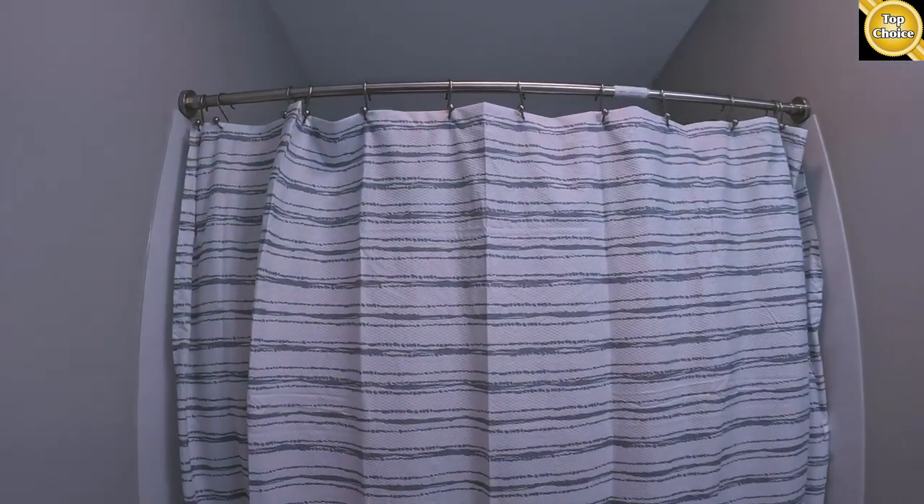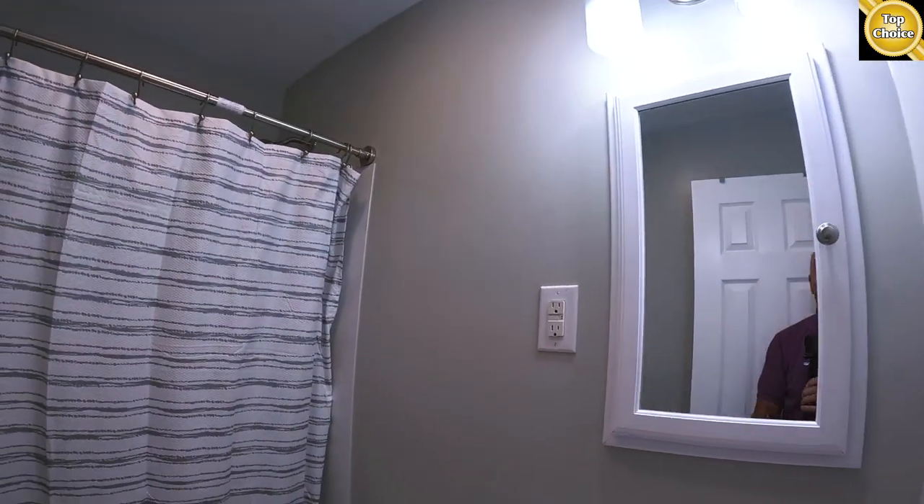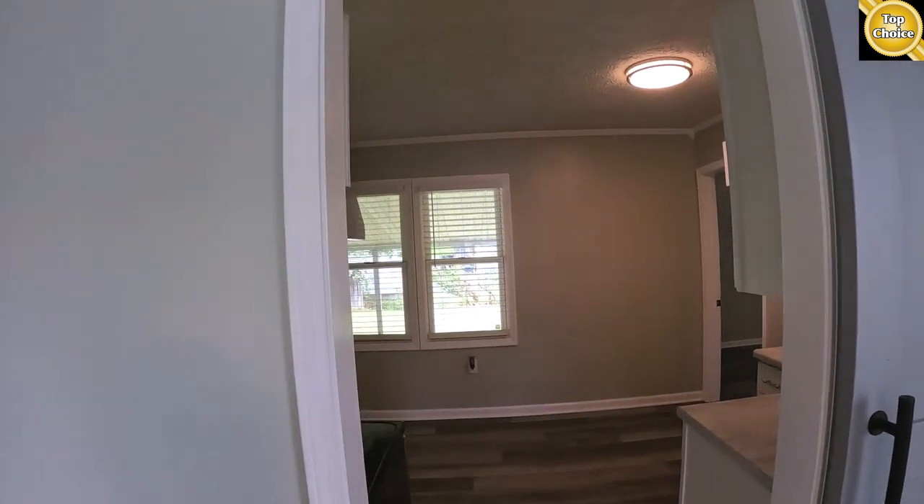We've got a bath here that's been pretty much totally redone — tub and shower, new plumbing. This home has new PEX plumbing throughout, and the electric's been upgraded. We'll look at that in just a second, but first we're going to go into the kitchen.